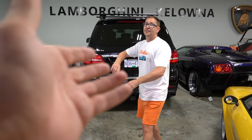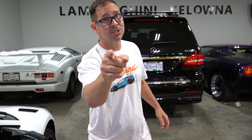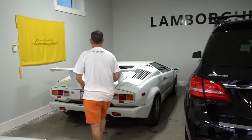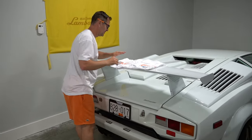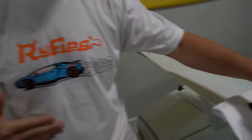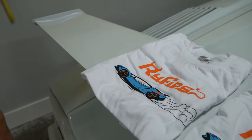Alright, time for the cream of the crop — but first I've got two surprises for you. Surprise number one: what size shirt do you wear? Large? You can't come to Lamborghini Kelowna and not get your very own matching shirt. You had a blue Aventador — so did I — so we can cry about our blue Aventadors we don't have anymore.